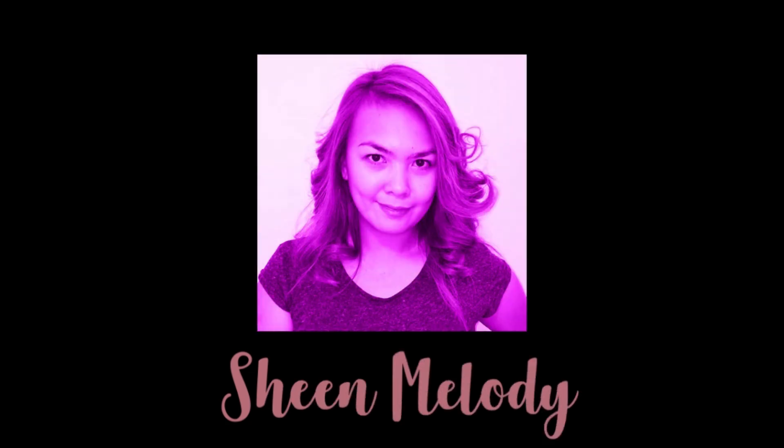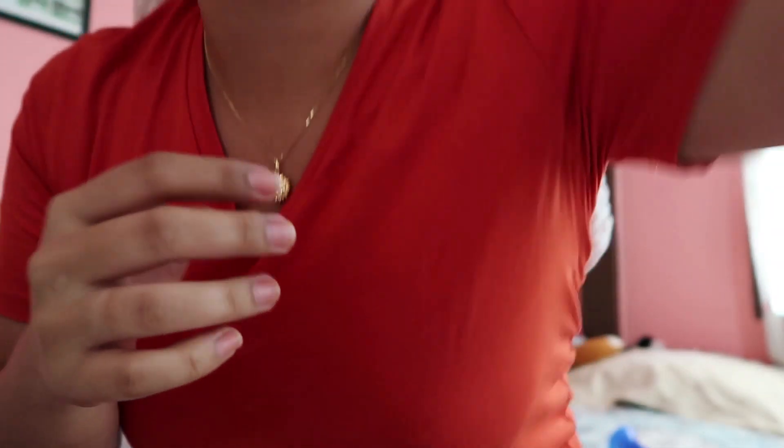Hey guys, welcome back to my channel! I don't know what my face looks like right now. If you have a look at my face — I put a peel-off mask from Garnier on.